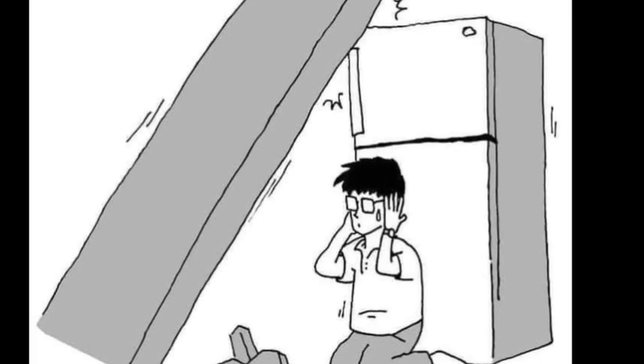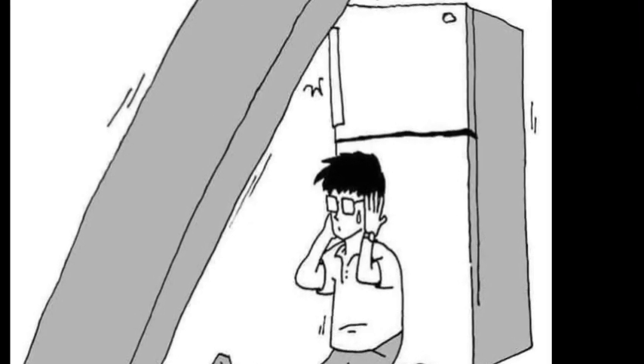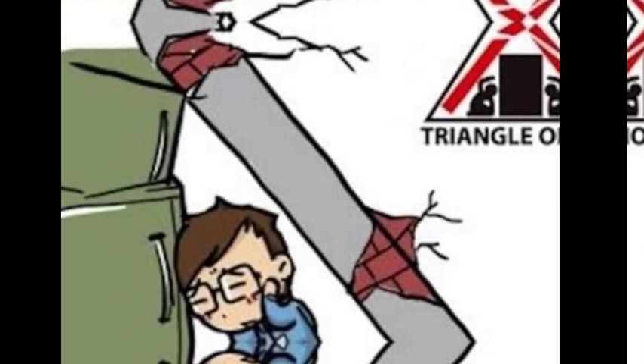While it is advised to approach the outside walls of buildings, or outside if possible, it is much better to be near the outside of a building than inside, as the more inside you are, the less likely you are to find an escape route.